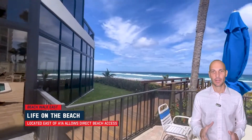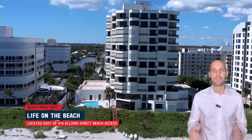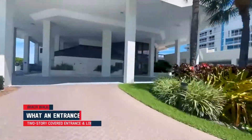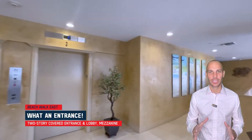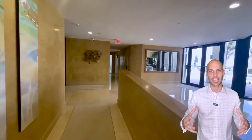It sits east of A1A right there on the beach, so you can walk out of your building without any stress or effort and you're on the private beach. This building has a really cool two-story covered entrance and a two-story lobby, which lets in a ton of natural light. The second story of the two-story lobby is kind of like an open mezzanine area for everyone to congregate and have fun.